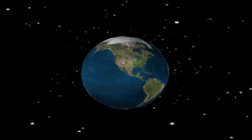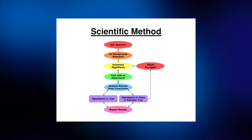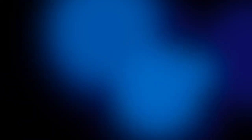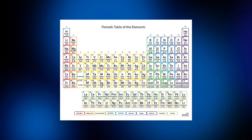Science is defined as knowledge or a system of knowledge concerned with the physical world and its phenomena. Science places heavy concentration on the scientific method to test, evolve, experiment, and present hypotheses and theories. Examples of science are space sciences, earth sciences, life sciences, chemistry, and physics.